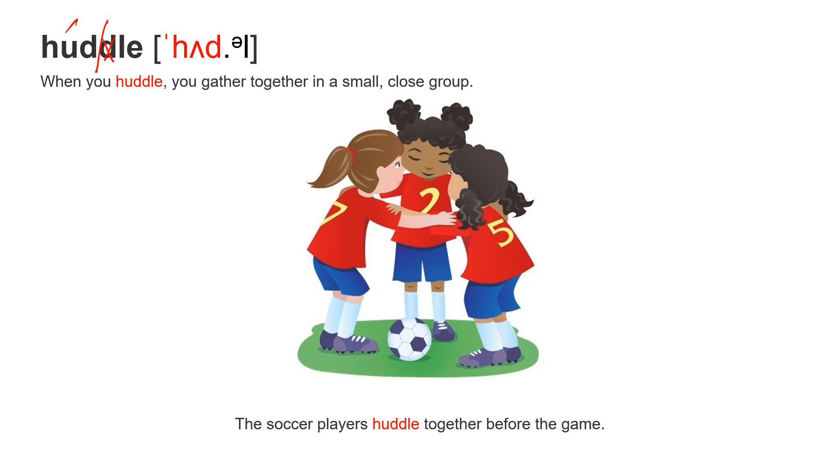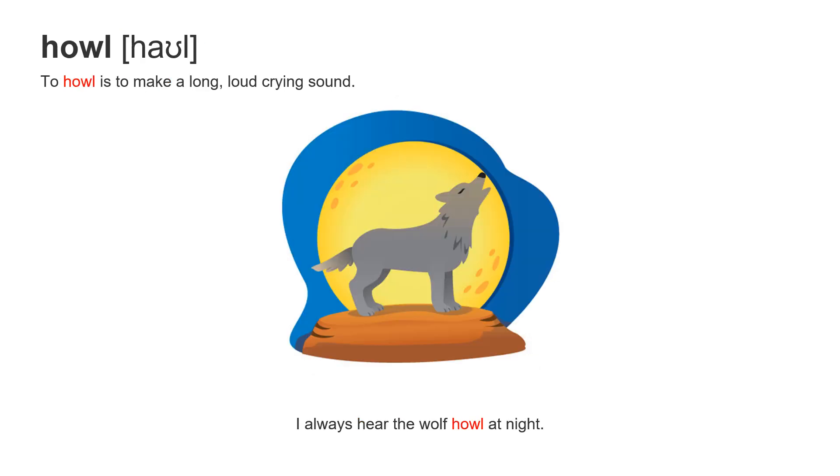Next word: huddle. When you huddle, you gather together in a small, close group. The soccer players huddle together before the game.